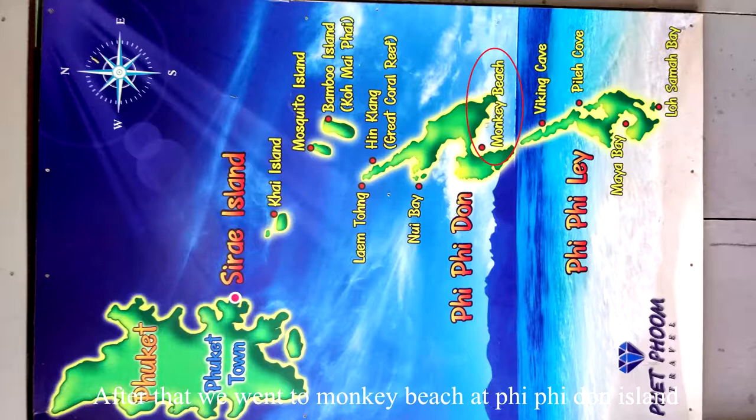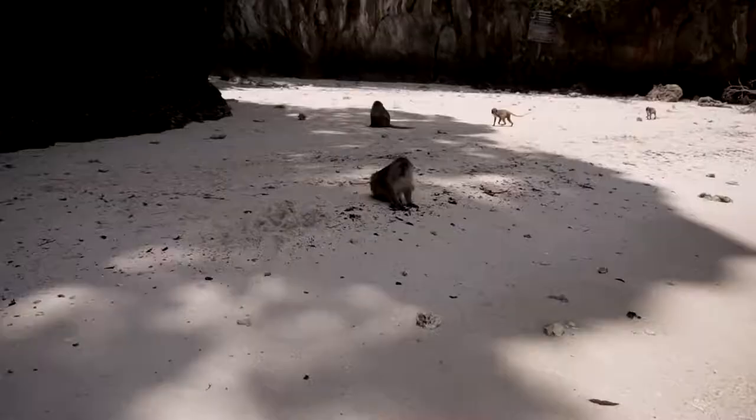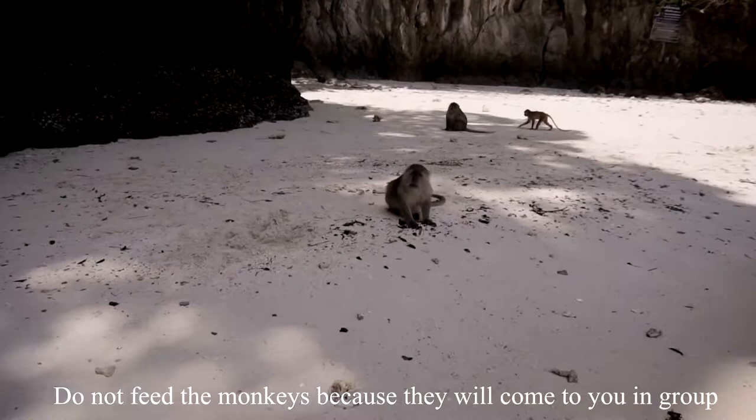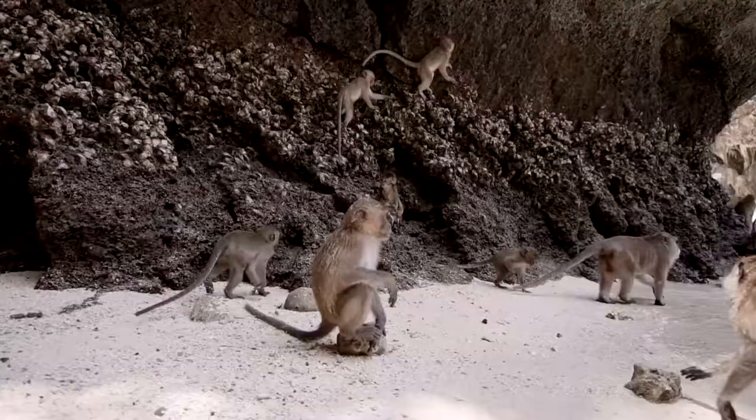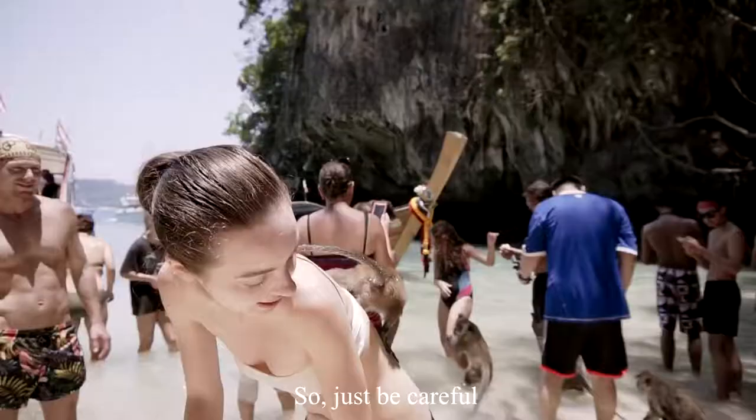After that, we went to Monkey Beach at Phi Phi Don Island. Do not feed the monkeys because they will come to you in a group and steal your food. Sometimes they will bite you too, so just be careful.